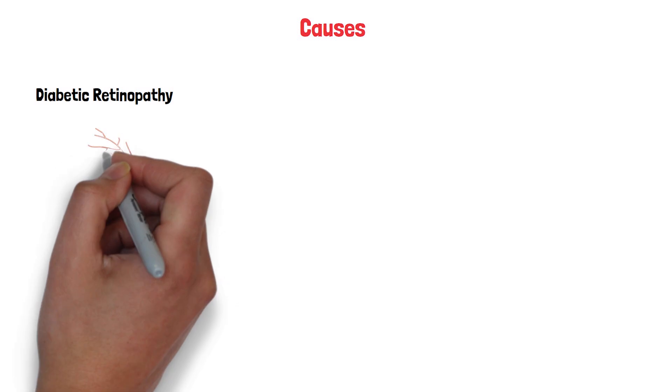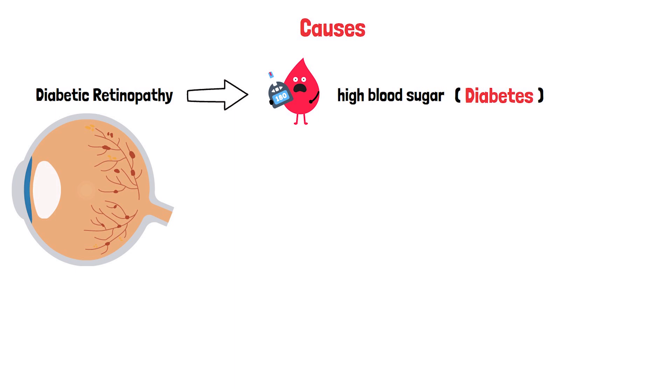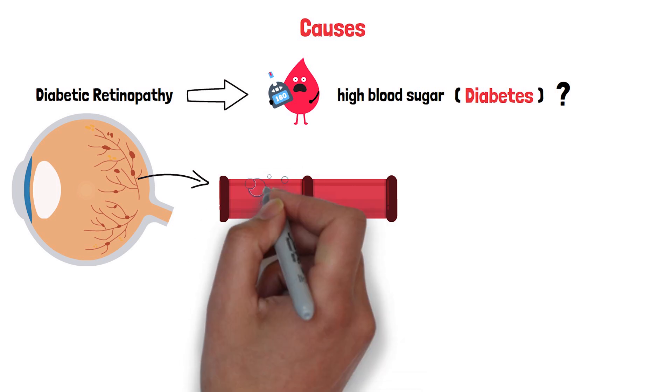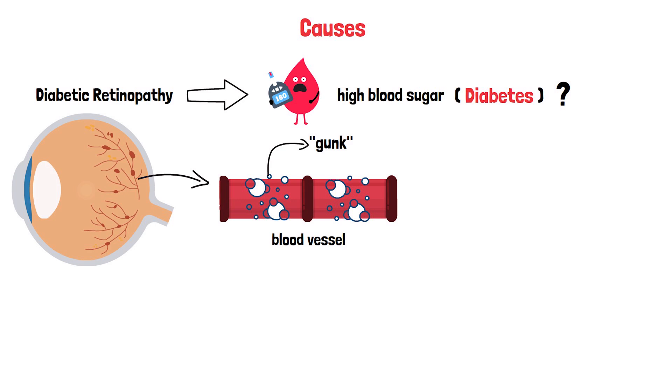At the heart of diabetic retinopathy is one main culprit: high blood sugar. But how does it wreak havoc on your eyes? Think of the blood vessels in your retina as tiny, delicate pipes. When your blood sugar levels are too high for too long, it's like gunk building up inside those pipes. Over time, this gunk causes the vessels to weaken.